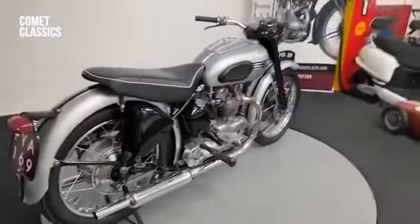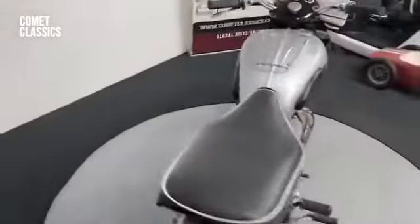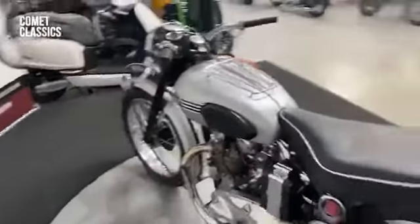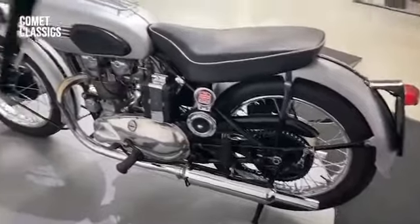Still a great looking bike. This one was restored by its previous owner to a very good standard. All the brightwork, paintwork, chrome — everything's excellent on it.